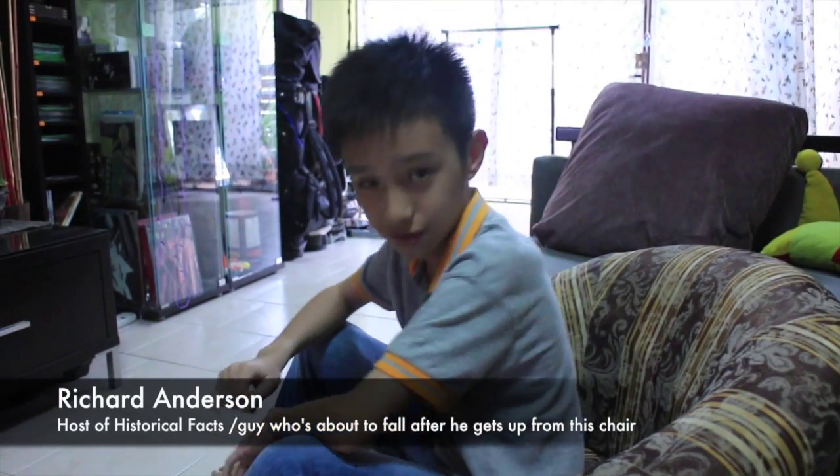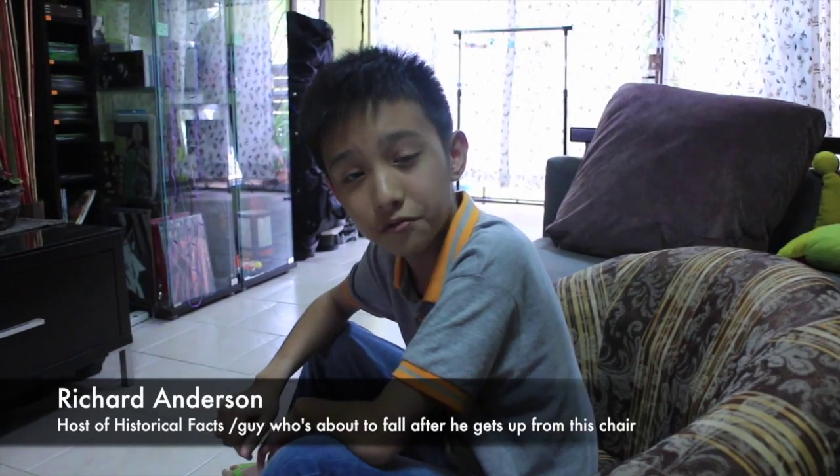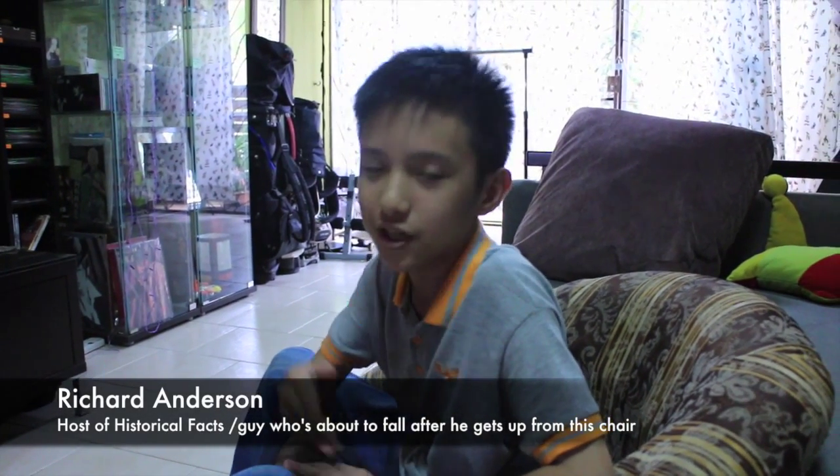Hi, my name is Richard Anderson. And today on Historical Facts, we're going to be teaching you the history of the eraser.